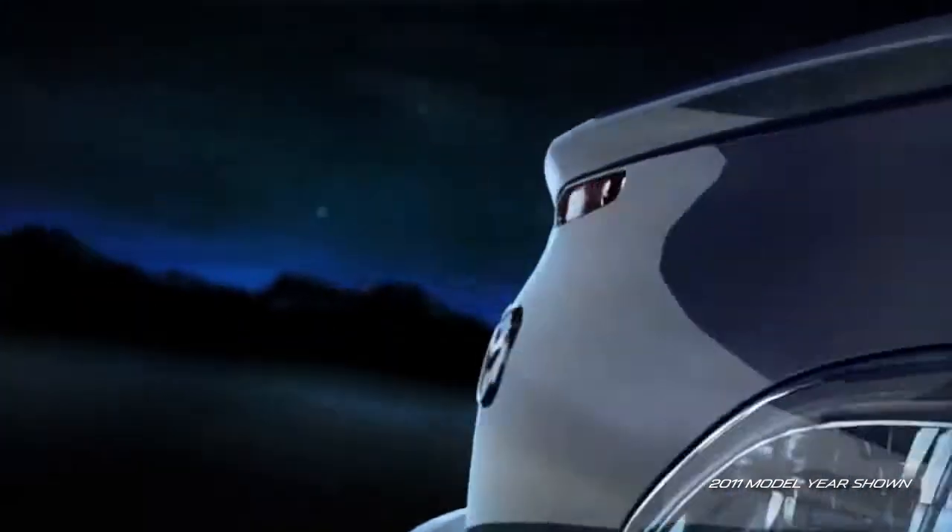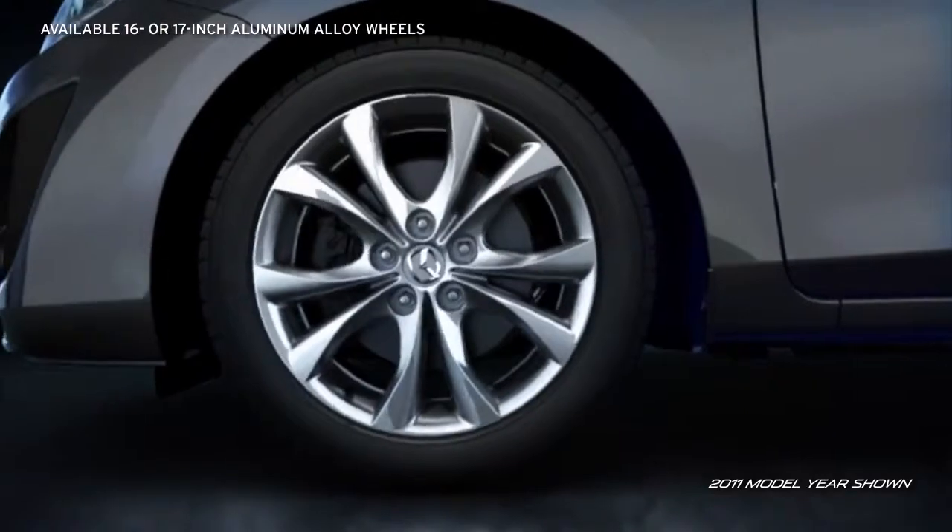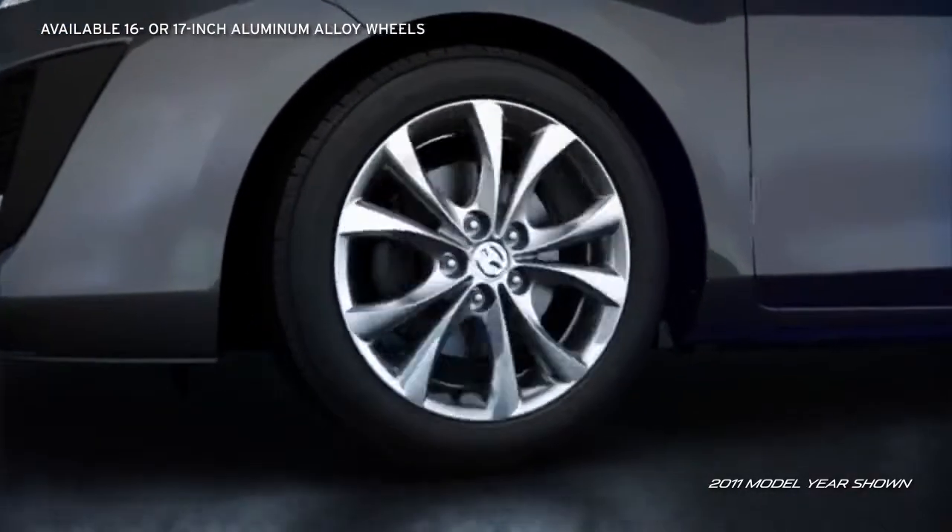Style is in the details, and the Mazda 3 has no shortage of them. Available 16 or larger 17-inch aluminum alloy wheels make a bold statement.